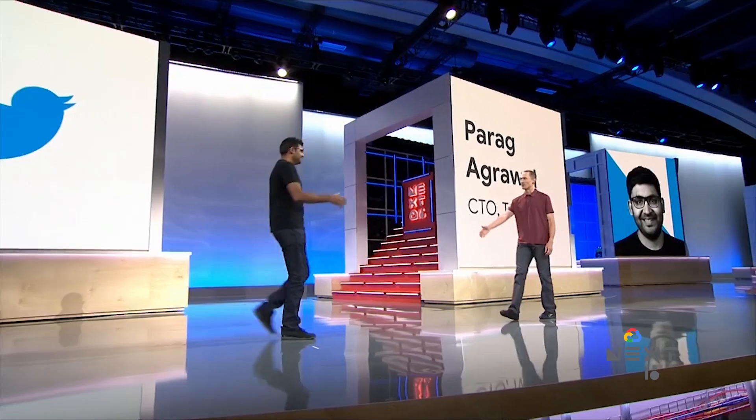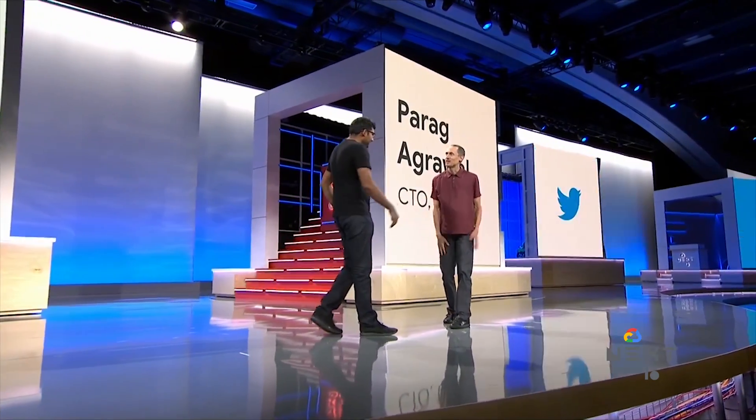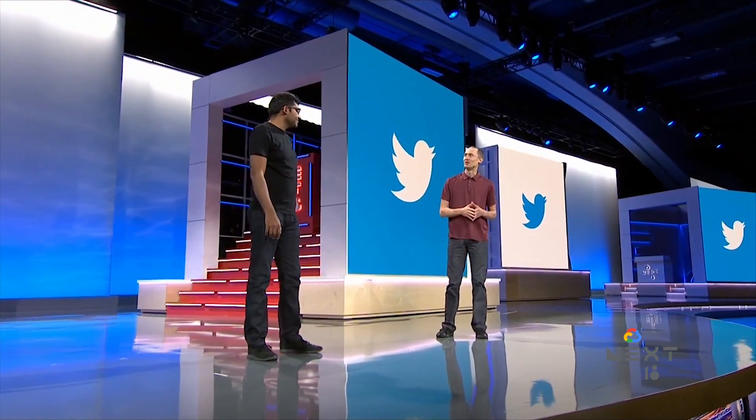Welcome, Parag. Pleasure to be here. Can you tell us a bit about how Twitter is using Google Cloud? We operate at a massive scale with a relatively small team. Our strategy is to use the best tools to make our teams as productive as they can be.